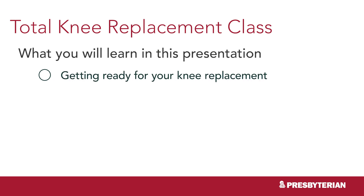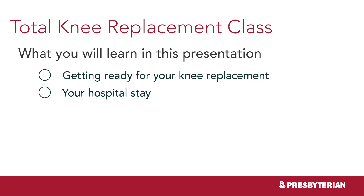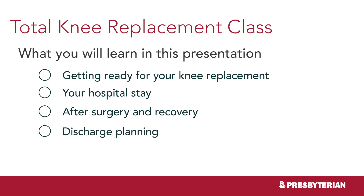In this training, we will cover getting ready for knee replacement, what to expect at the hospital after surgery and recovery, and discharge planning. Our physical therapists will demonstrate how to move and not to move after surgery. We will also demonstrate necessary exercises that you will need to do following the surgery.